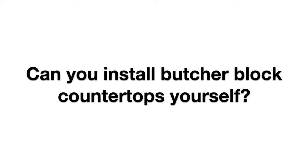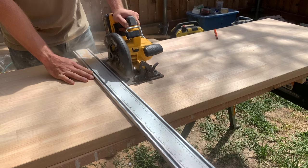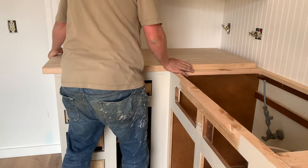How hard are butcher block countertops to install yourself? This might surprise you, but they're actually pretty easy. Since butcher block is just normal wood, the only power tools you'll need are a skill saw, a sander, and a drill. The only part that can be a little tricky is when you're doing corners. Also, the pieces are big and heavy, so it definitely helps to have an extra hand or two to move them around.